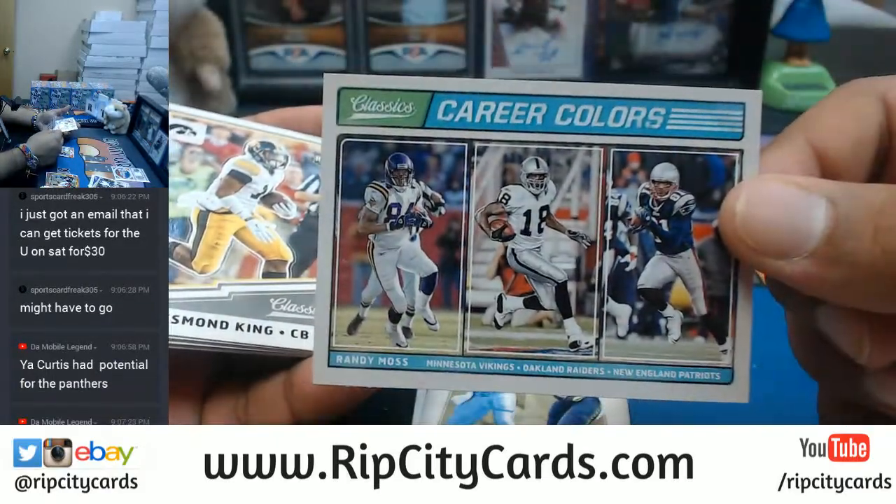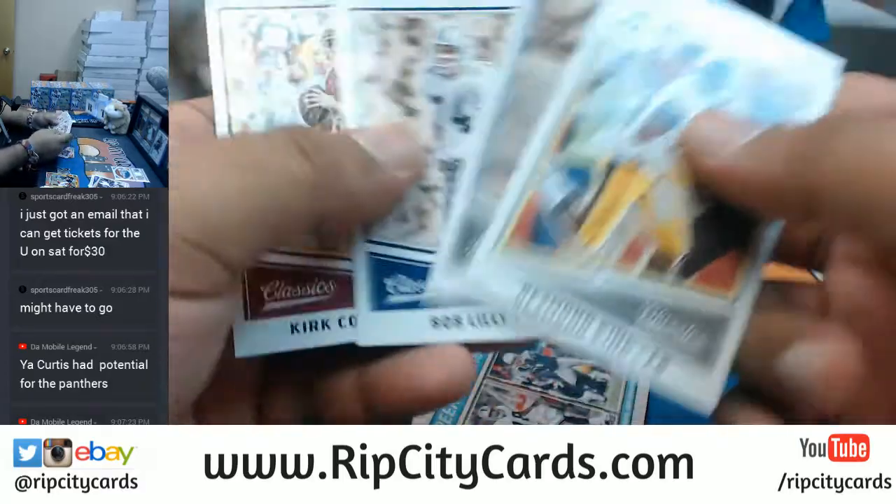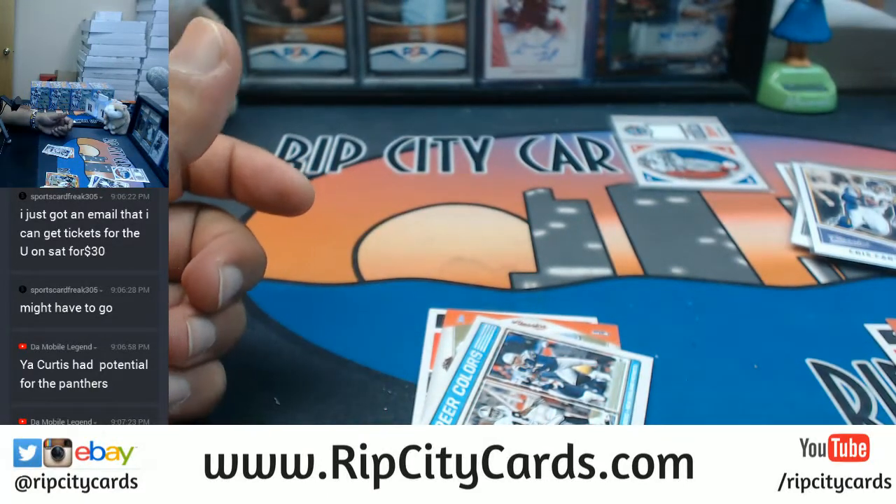Ted Ginn Jr. can fly, that's about it. There's Randy Moss with three different teams on there, so that's got to get randomed. That's it for that first box — we do have four more to go through.